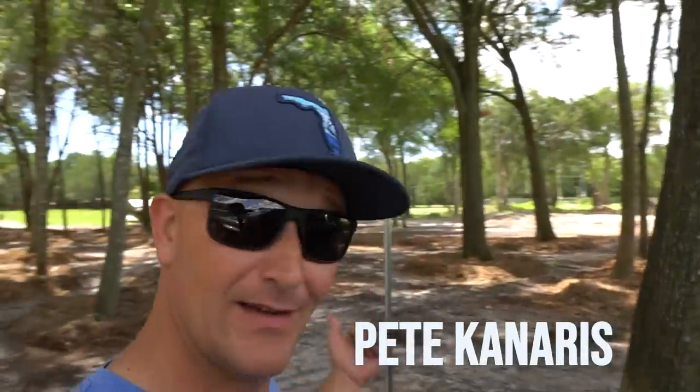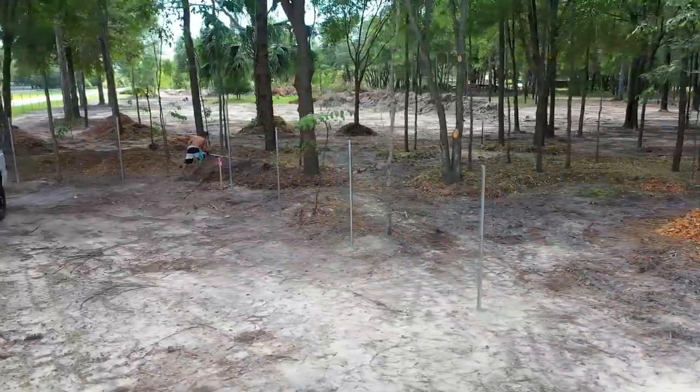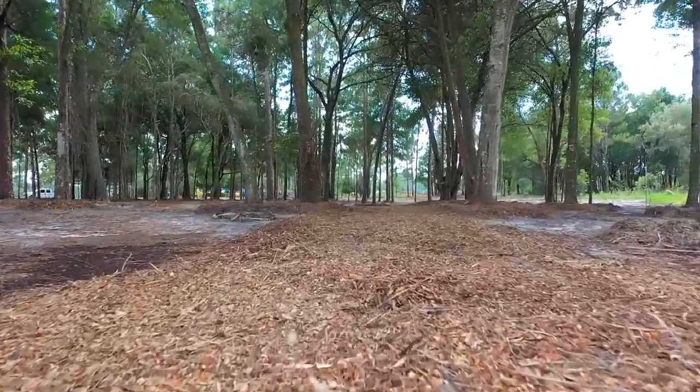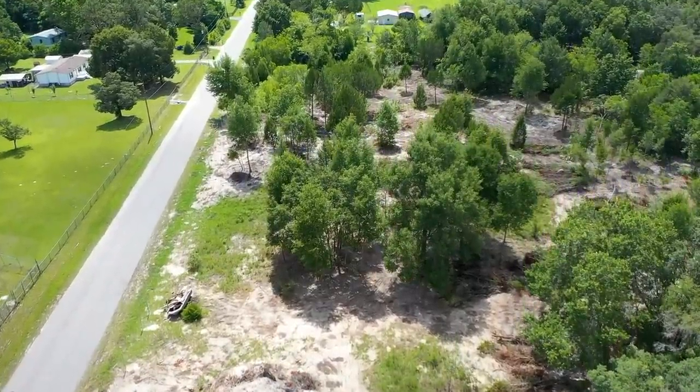All right, what is up. So, well overdue follow-up here on the new property. As you guys can see over my left shoulder, a lot has changed. This is what I would call conscious clearing — we came through and all we did was take out the invasives. We left all the nice oak trees, we left all the nice cedar trees.